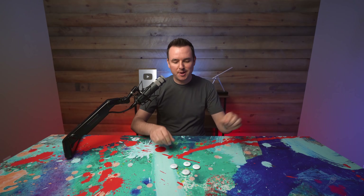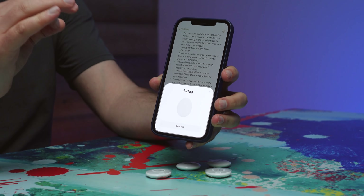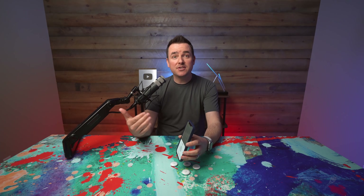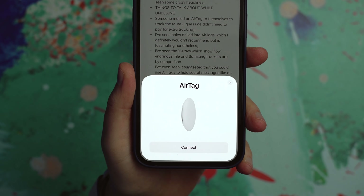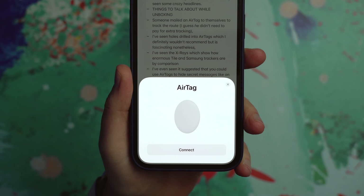Nice little startup chime there — that's actually pretty cool. So when you unwrap the outer plastic, it's attached to a little plastic pull tab that keeps the battery from completing a circuit. The second you get that plastic taken off, you have the pairing dialog showing up on your iPhone.